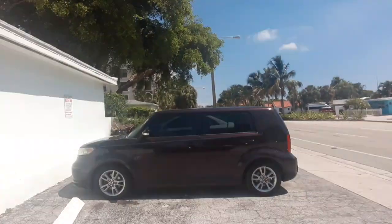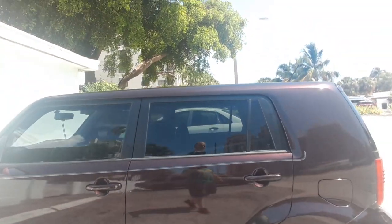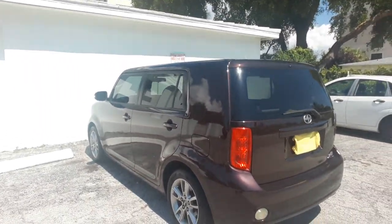Here it is — 2010 Scion XB. Guys, this vehicle is a dream and I love it. I just love working with this vehicle. This thing is just awesome.